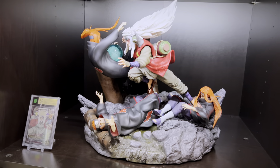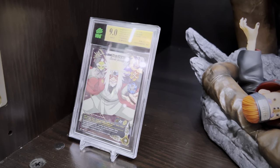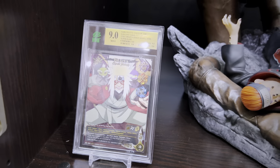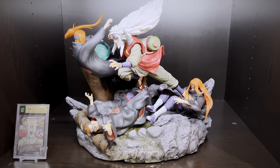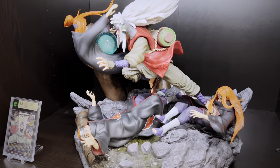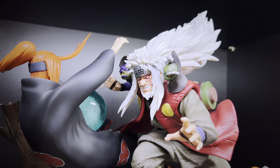Jiraiya vs Pain by Chikara Studio — they pump out some amazing work. A perfect card to go side by side, probably in my top ten favorites from the CCG. A really epic diorama featuring three different Pains getting pummeled by the man himself. Look closely — we'll also see Ma and Pa sitting on his shoulder.